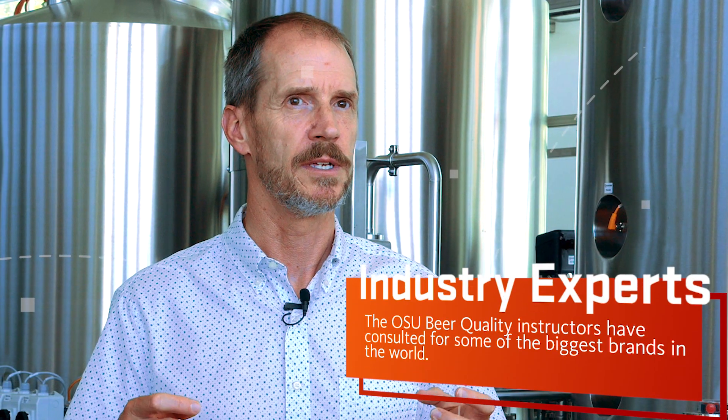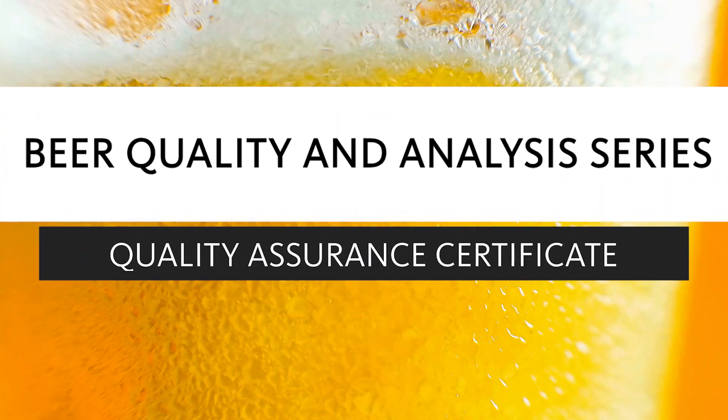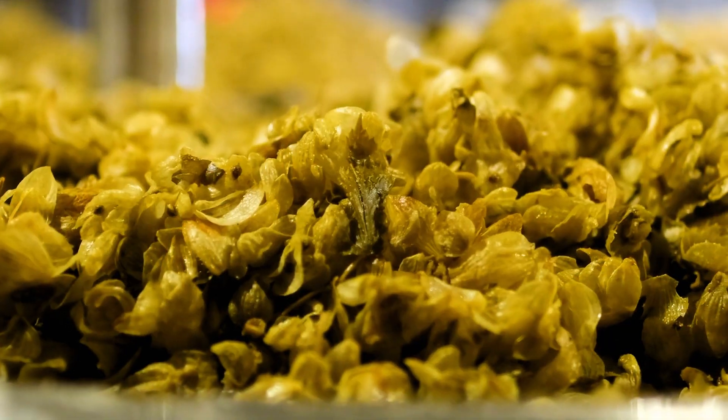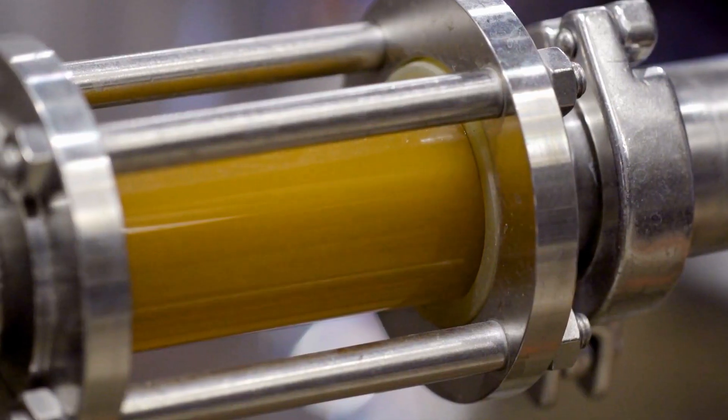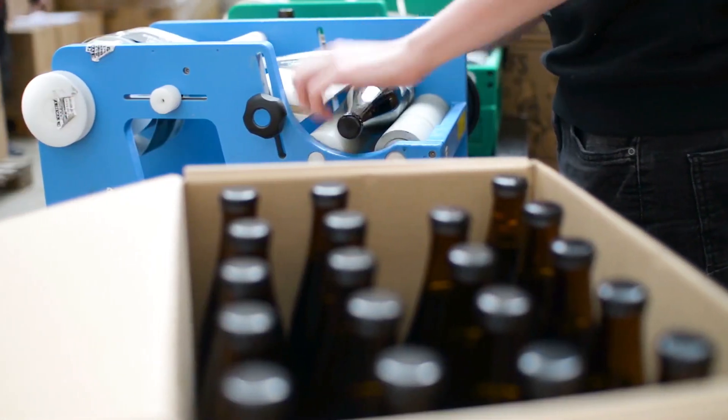The beer quality program they run at Oregon State University provides a large tool that brewers can use to ensure the success of their business. One of the unique things about this program is that it provides insight into analytical techniques that brewers use to ensure that the beer and all the processes along the way are in spec and produce a product that is consistent and of high quality.